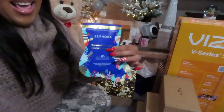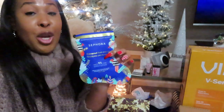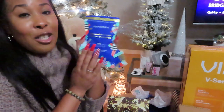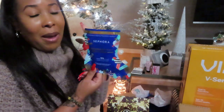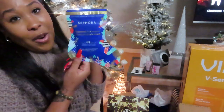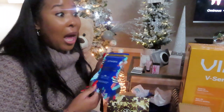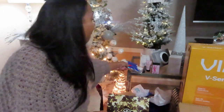I also received a foot scrub — actually it's a foot mask. There are two foot masks in here. I'm assuming I just put it on, cover it up with socks, take it off the next morning, and my feet are gonna be baby smooth. When I tell you my feet need this, my feet absolutely need this — especially in these cold winter months.